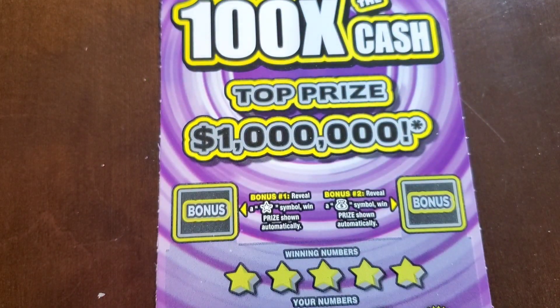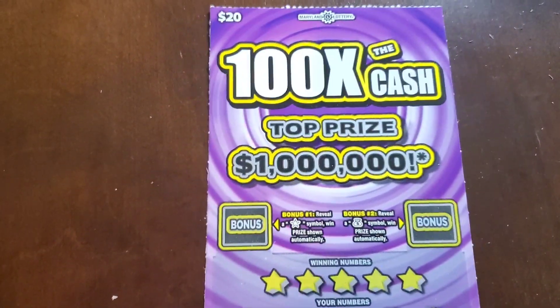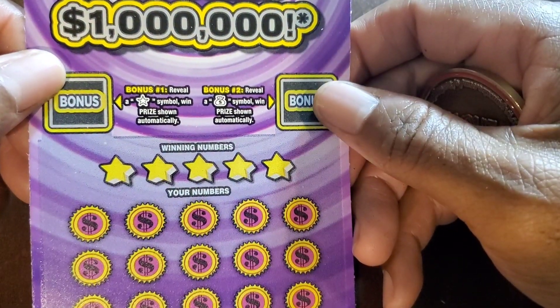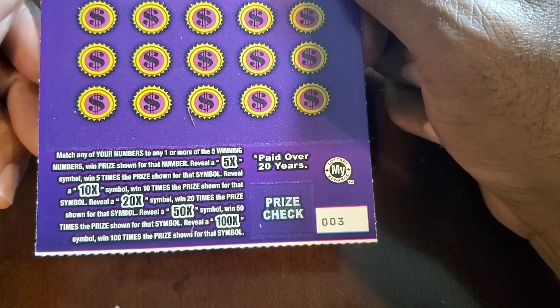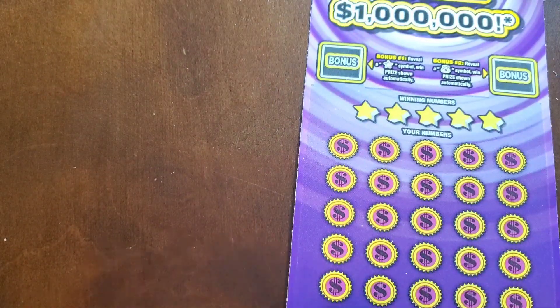Now for this monstrosity of a ticket. We got tickets 3, 4, and 22. This is 100 Times the Cash, top prize $1 million. At the top we need a star symbol or a money bag to win. On the bottom there are lots of multipliers: 5X, 10X, 20X, 50X, and 100X. Odds on these are 1 in 3.02.